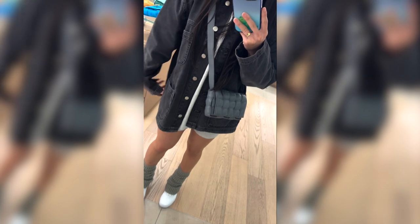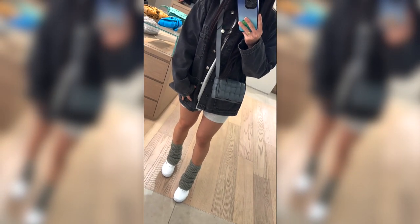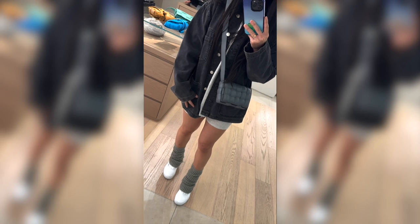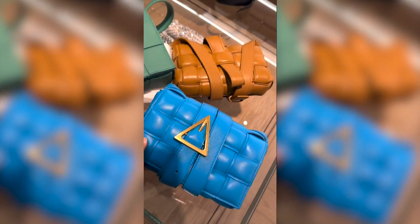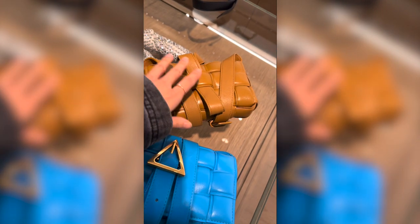I honestly couldn't get over how much I love this bag. In my previous videos I wasn't really into the padded cassette, and this has officially converted me. The dimensions are just so good — please try it on, especially if you're a short girl like me.